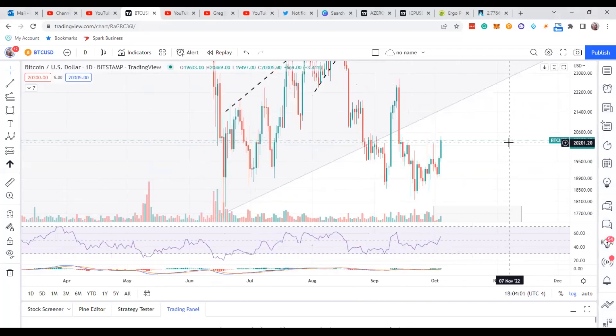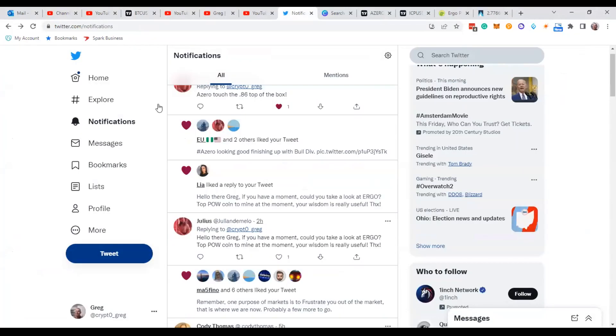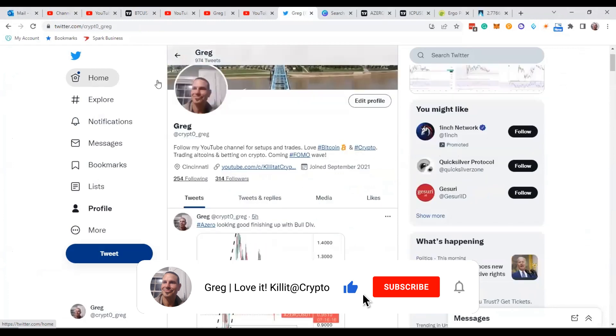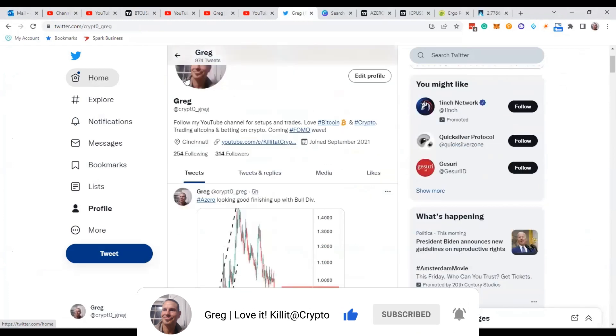Hey guys, welcome to my channel. I'm Greg. I'm going to go over a coin called Ergo real quick. Somebody had requested that on my Twitter page, so I'm going to go over Ergo.